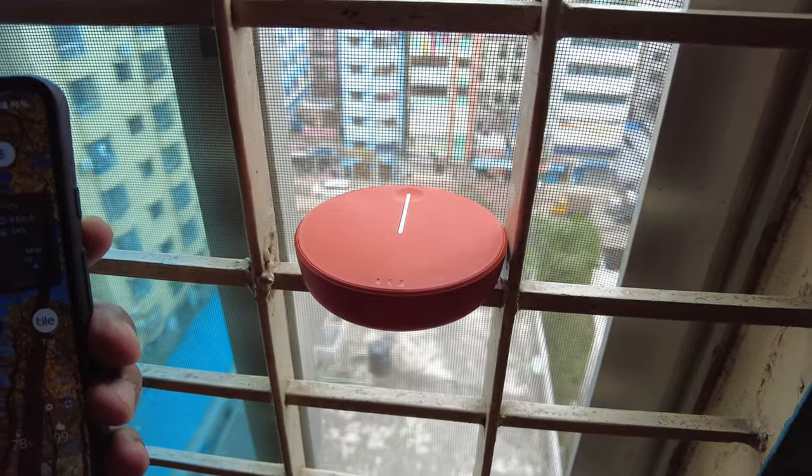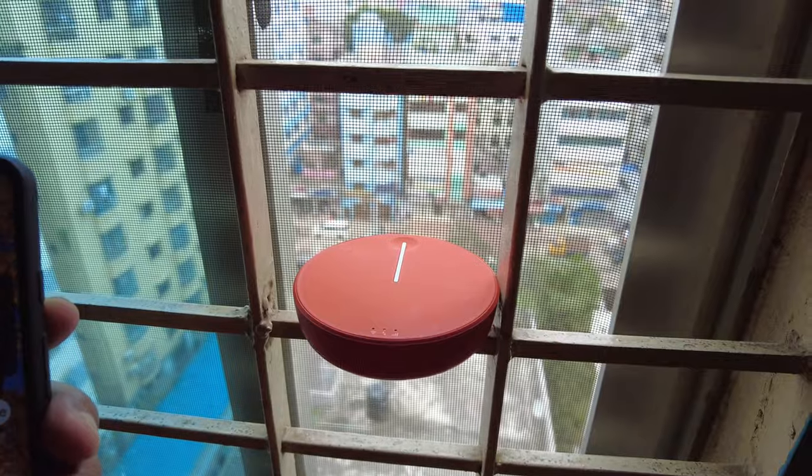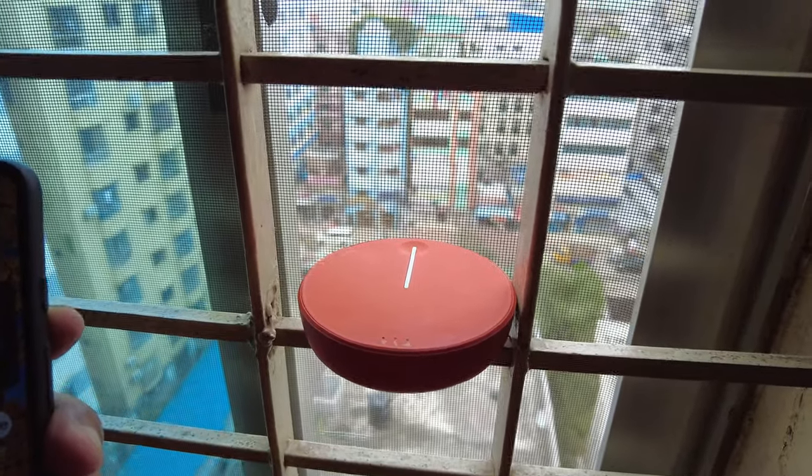Hello everyone, this is Ahmed Dan of Ahmeddan.com. Today I will have another episode of the Skyroam Global Wi-Fi hotspot video and I'll be testing Skyroam in Dhaka, Bangladesh.